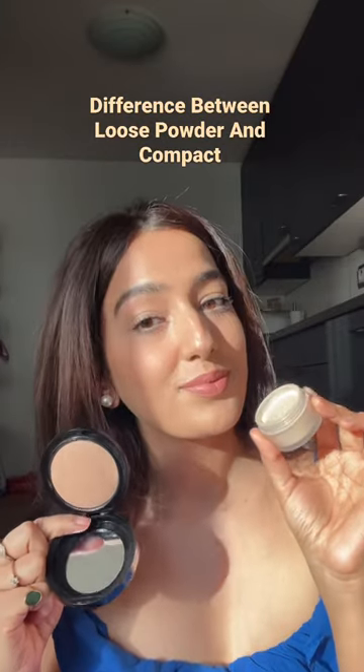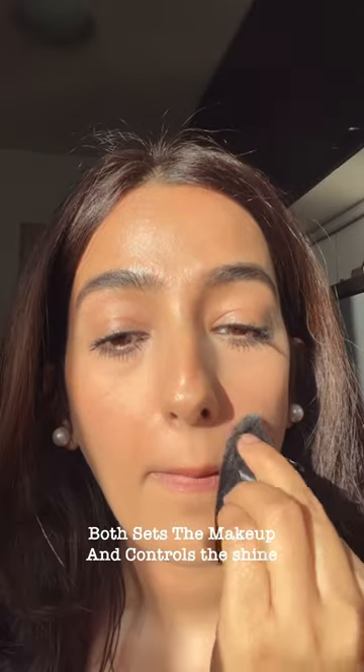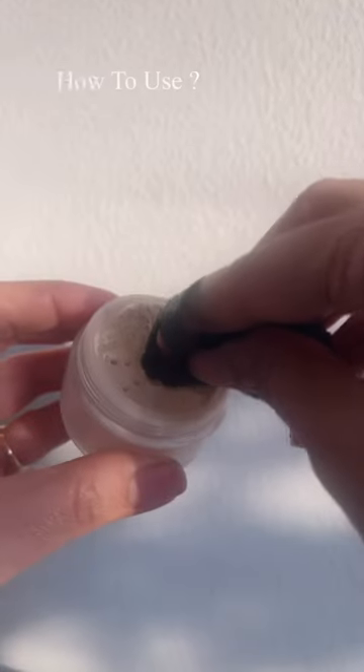What is the difference between loose powder and a compact powder? The job of both products is to set the makeup and control shine. Loose powders come in a powder form in a jar, and a compact powder comes in a pressed form, usually with a mirror on one side.